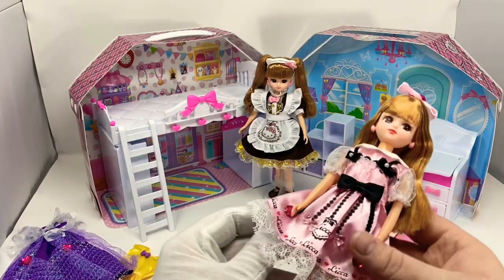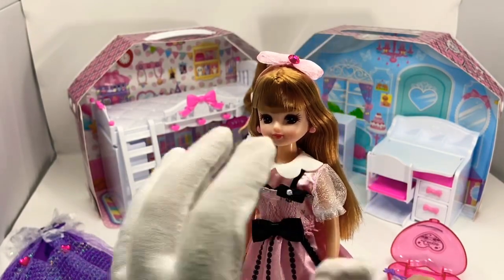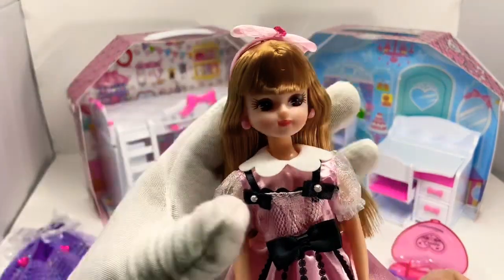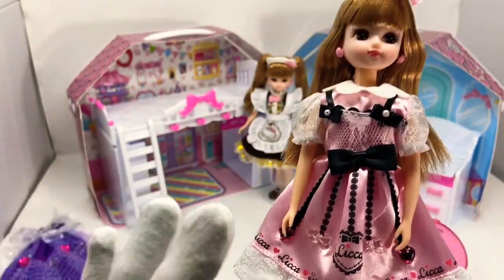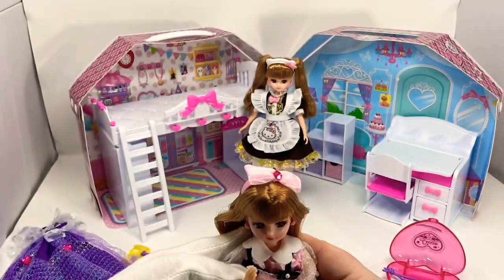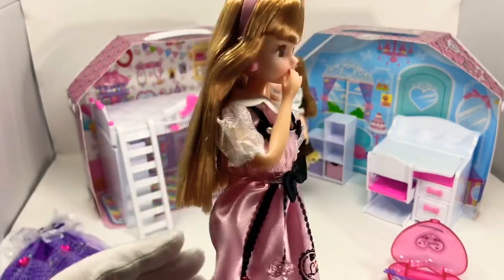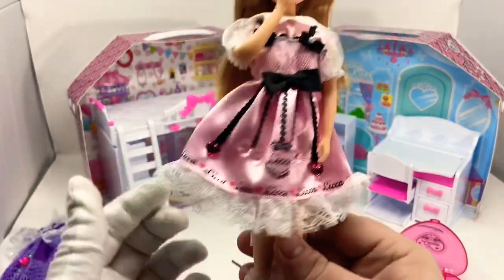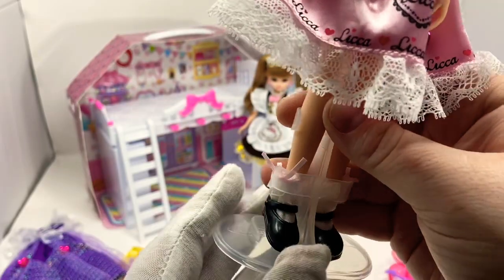So let's take a look at the Lika-chan doll we got. She's got a pink outfit that says Lika all over it, a black bow, white collar on top, pink headband, and little heart earrings made of plastic — which is something vintage Barbie should take a hint on. These are actually fairly poseable dolls; they have a little wire inside them and you can have her do little poses. She's got little socks and shoes on as well.